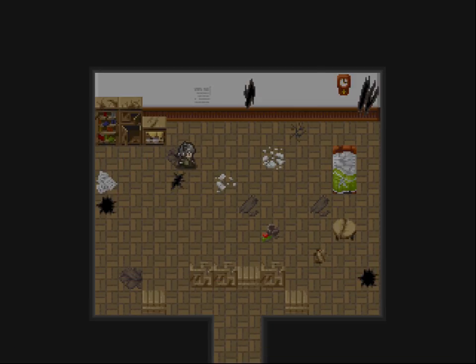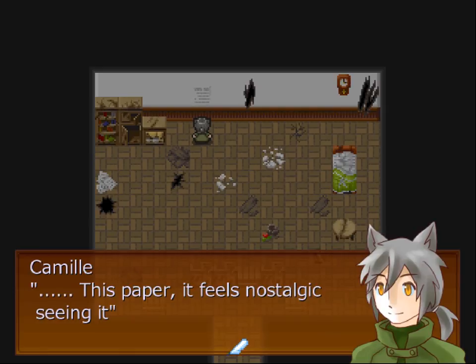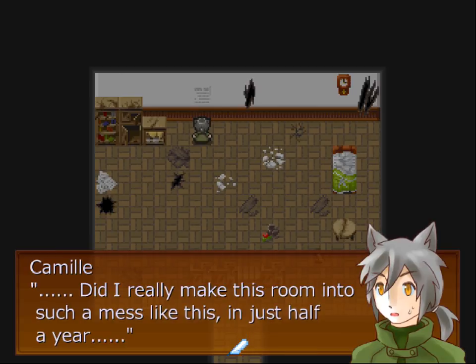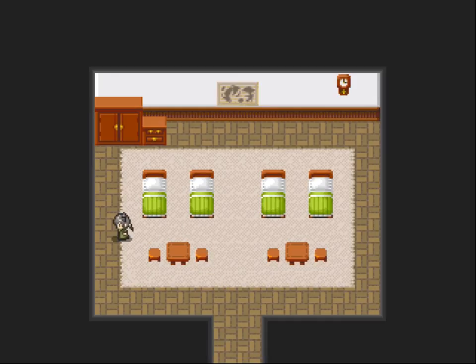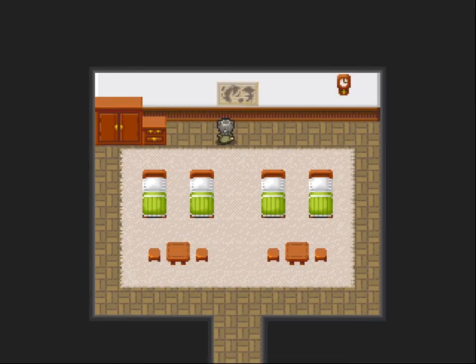Let's just check these. The entire place is broken. This paper — for about half a year, I had her let me stay here and make me some medicine to control my fit. Did I really make this room into such a mess in just half a year? Torn up and big claws. Nothing. Clock is ticking. I'm not too sure where to go now.